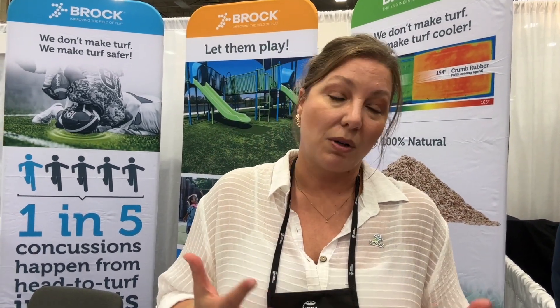Here with Julie from Brock. They are a safety company first and foremost, headquartered out of Boulder, Colorado, but operating worldwide. They make a safety pad that goes under artificial turf for sports fields or playgrounds, and they also offer an all-organic infill that goes in the turf to help keep it cooler for kids.